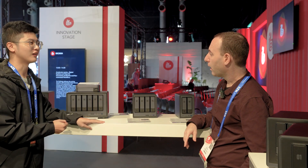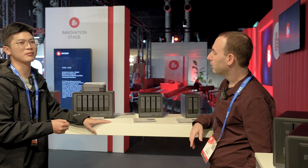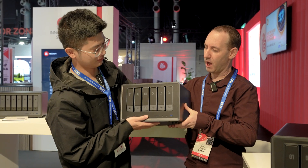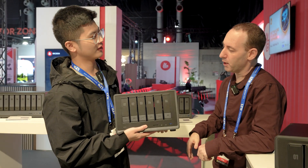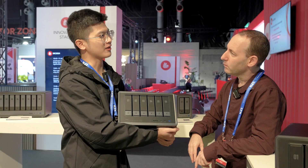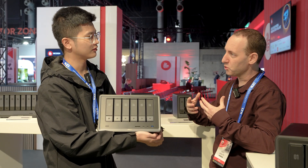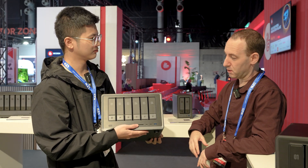We also have new models which will be released next year, featuring our AI model. We've input an AI language dialogue into this NAS model, so you can search for your files using AI — that's the main use case.